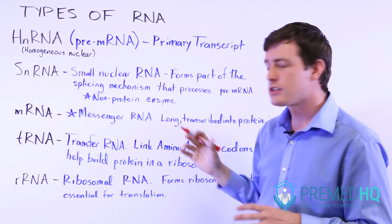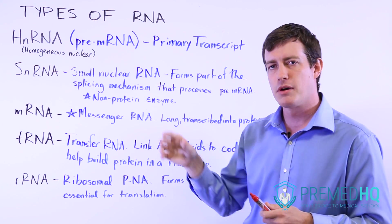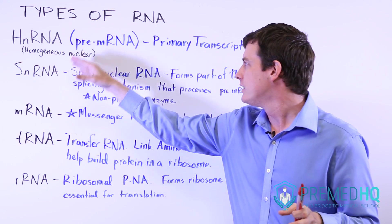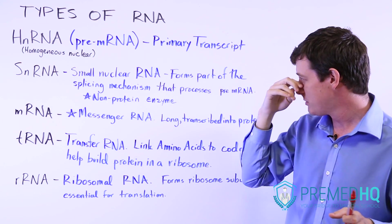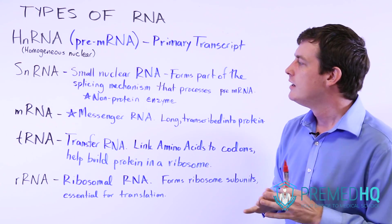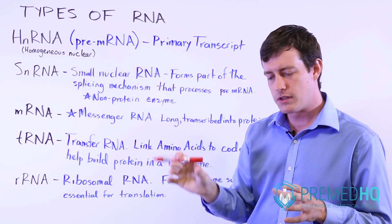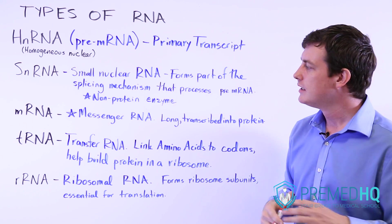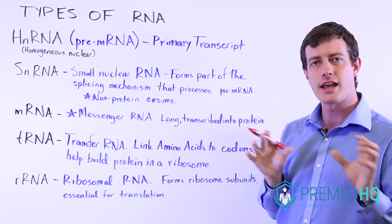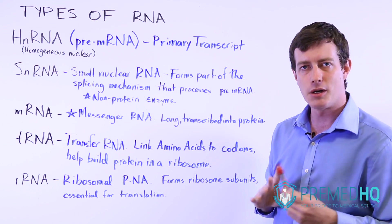Once the spliceosome has spliced out the introns and left the exons, there's an additional part of processing where they provide a 5' cap and a poly-A tail on the 3' end, which we'll go over in another video. Essentially, the pre-mRNA, or primary transcript, is processed by removing the introns and capping it and putting on a poly-A tail. At that point it becomes mRNA — messenger RNA — which consists of all the base pairs that are going to be converted into proteins. Because of its cap and tail, it's capable of leaving the nucleus and entering the cytoplasm where it can interact with ribosomes and help form proteins.